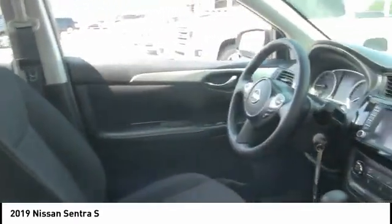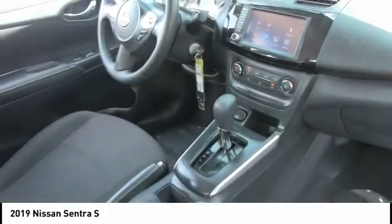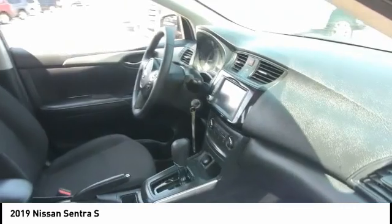This vehicle has less than 25,000 miles. Here are some of this vehicle's great options: tire pressure monitor, brake assist, traction control.